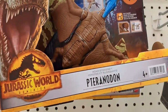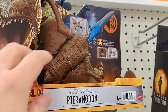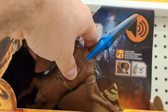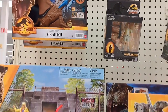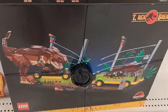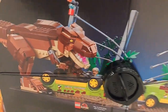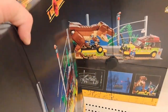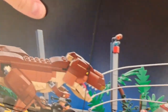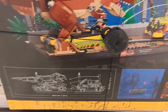We have a Pteranodon here from Jurassic World Dominion. Pretty cool. We got this massive T-Rex Breakout Lego set — so fun. That would be awesome to get, though you'd have to pay a pretty penny. Looks like it's $99.99 right now, but if you're a huge collector it's definitely worth it.